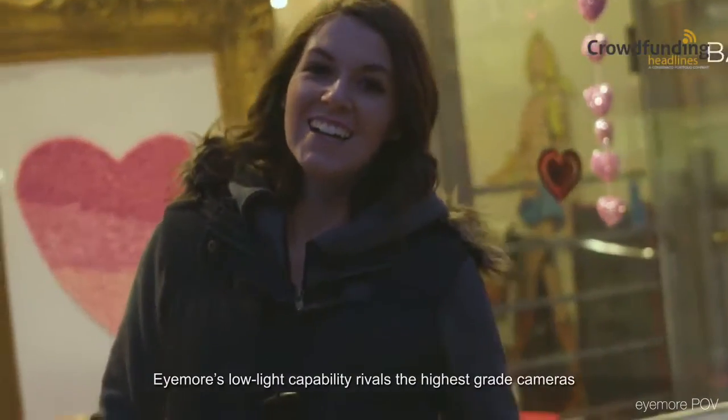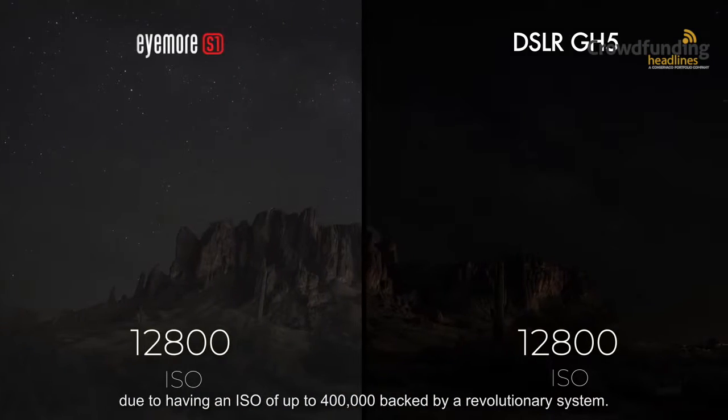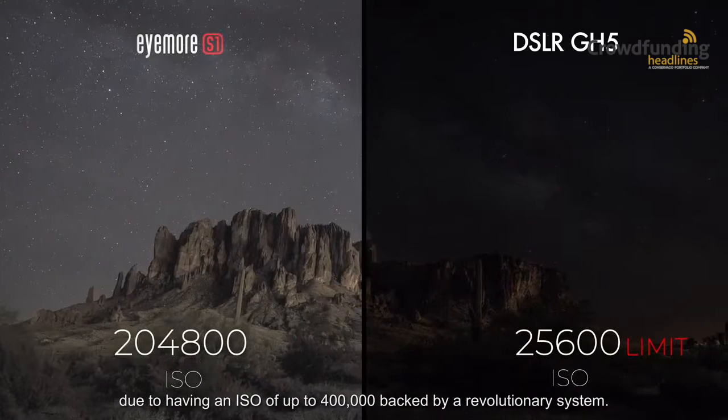iMore's low-light capability rivals the highest-grade cameras, due to having an ISO of up to 400,000, backed by a revolutionary system.